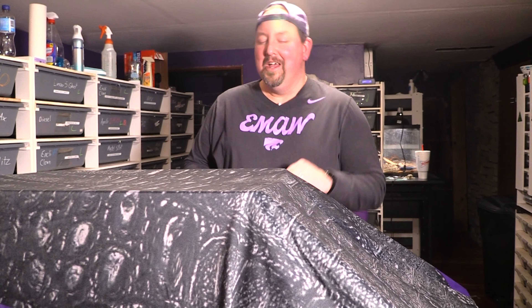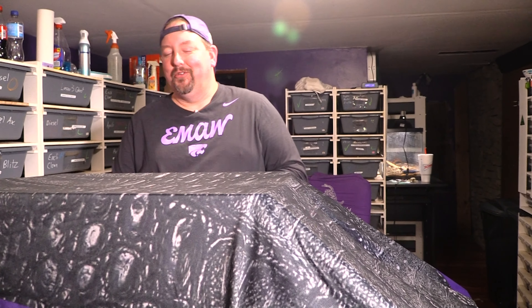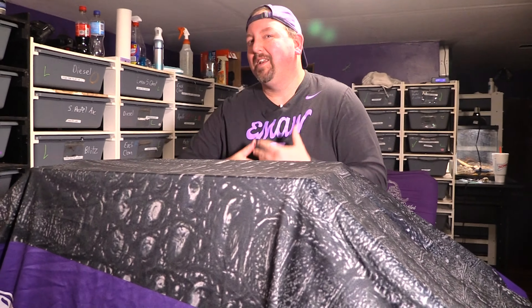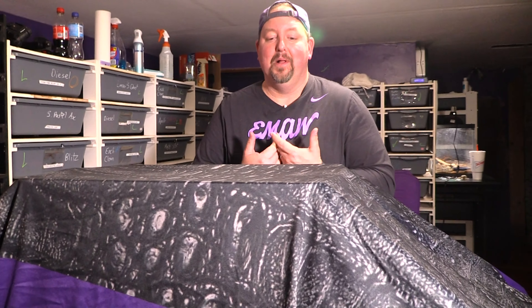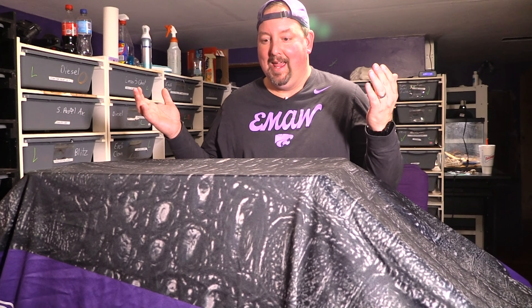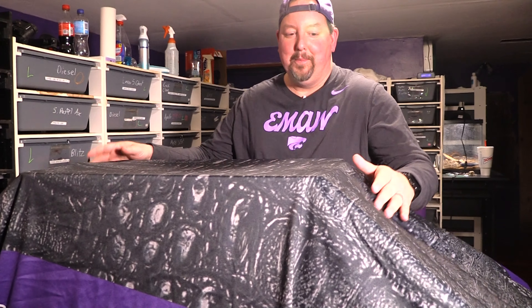Hey YouTube, it's Matt with Little Reptiles. We've been doing a few of those whiteboard business videos — we know you guys all love those and we've got a few more planned — but we like to mix it up a little bit. We wanted to do one of our animal updates to share with you one of my favorite animals that we have. Let's just go ahead and pull it out.